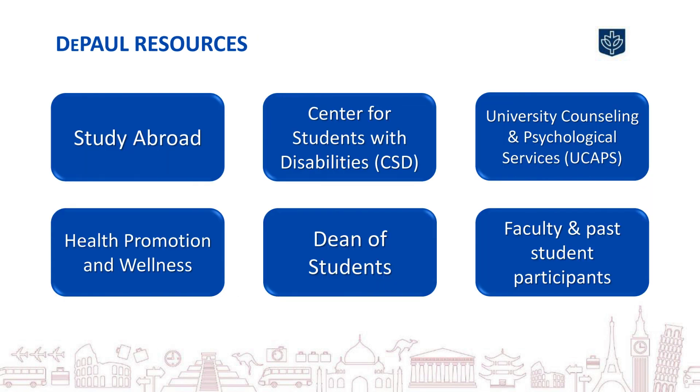Lastly, have a conversation with Study Abroad and any other relevant DePaul offices about any allergies, physical limitations, mental health concerns, or other potential health issues. A health information questionnaire is required for all students studying abroad, and this is an important place to include any information you'd like to share. The more you disclose, the better Study Abroad will be able to support you as you prepare to study abroad and during your time on the program.